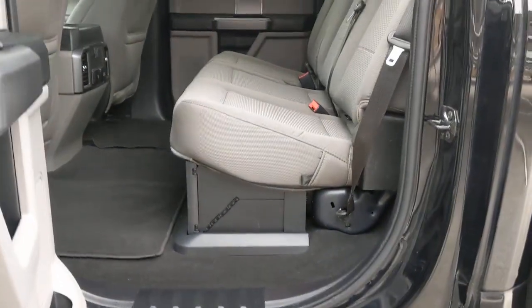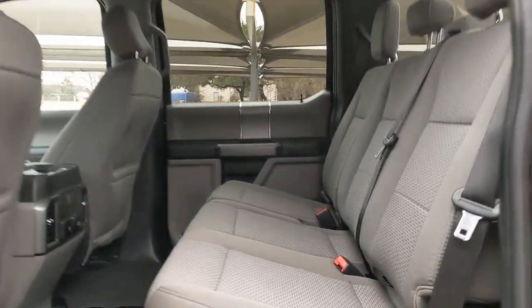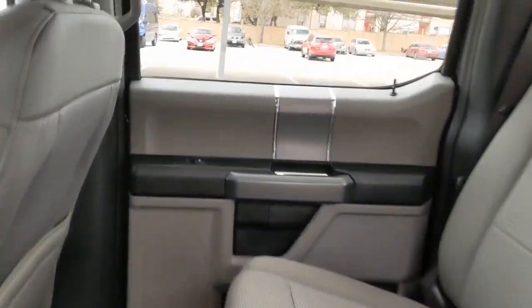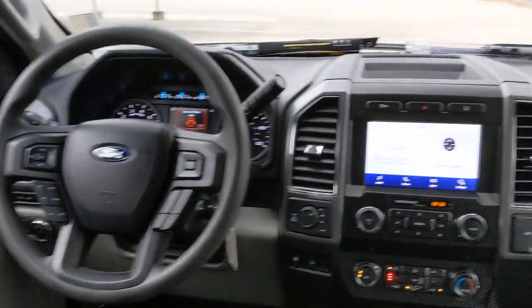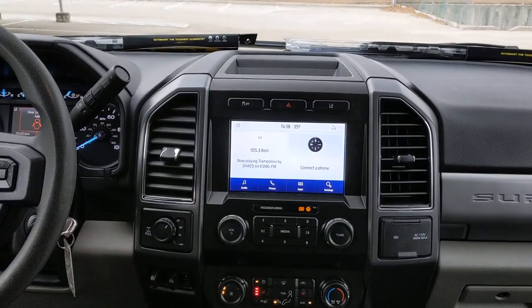Keyless entry, four-wheel drive, heated mirrors, remote engine start, backup camera, aluminum wheels, blind spot monitor, Bluetooth connection, steering wheel audio controls, Wi-Fi hotspot — get into a truck with serious work ethic.